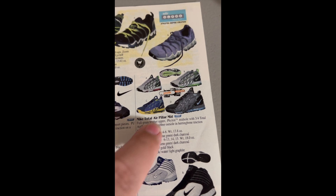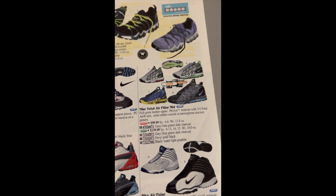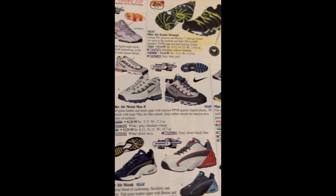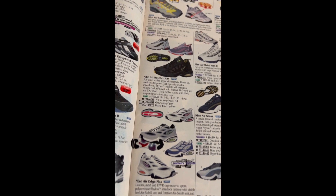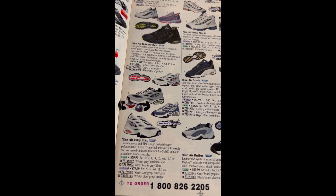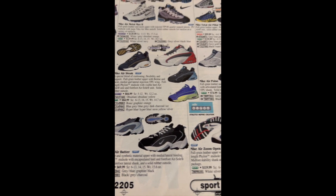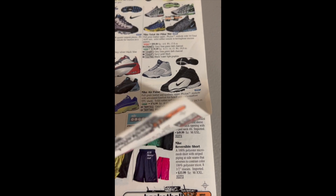Nike Air Seismic — Zoom Seismic, that is. Total Air Pillar Mid — I remember picking these up at a shoe store back in the day, years and years after the release; they had one size left. Sold for pretty good money. Air Edge Max, Streak, Butter, and Zoom Open Field.